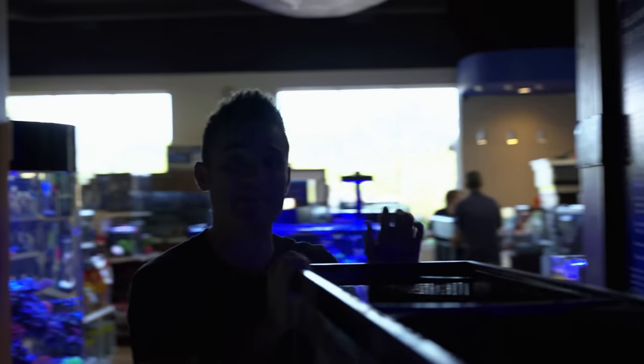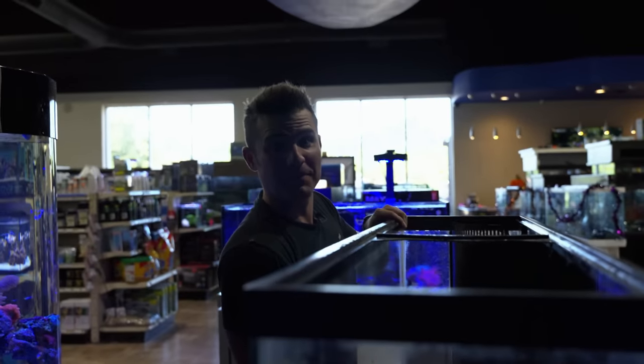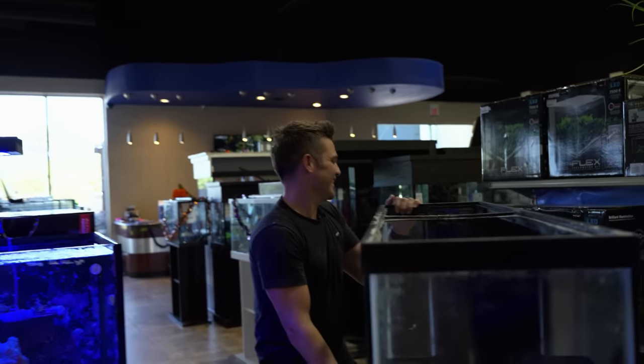The tank stand and canopy are clean. Filtration is getting rinsed right now. We almost lost the tank but we're almost there. We just got to set it back up and bring it back to life.